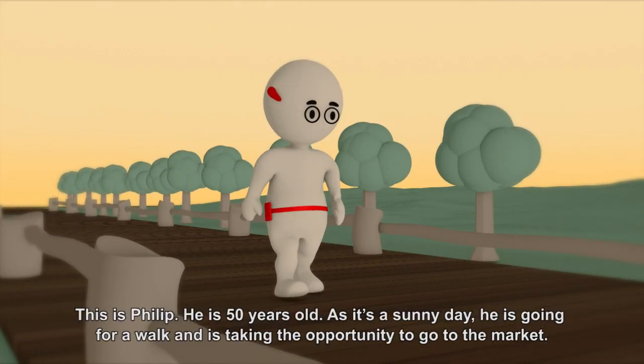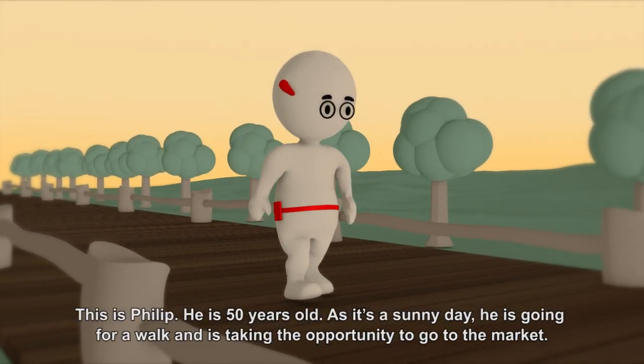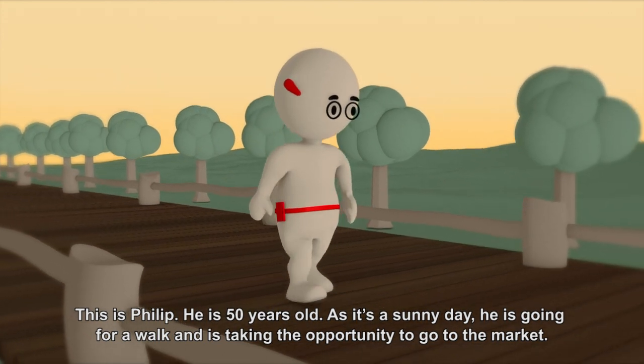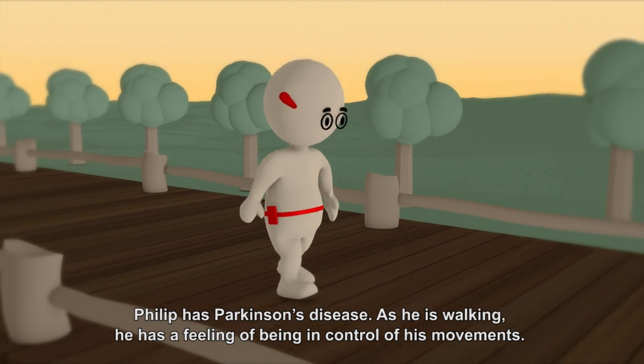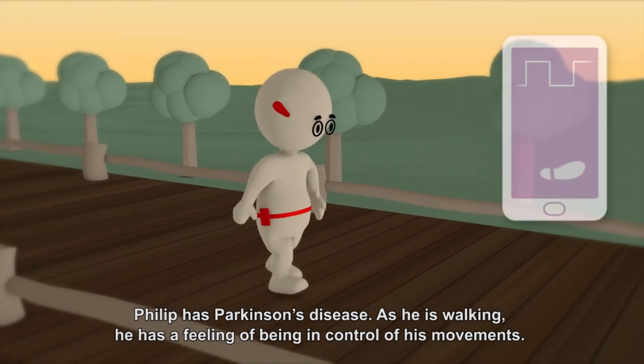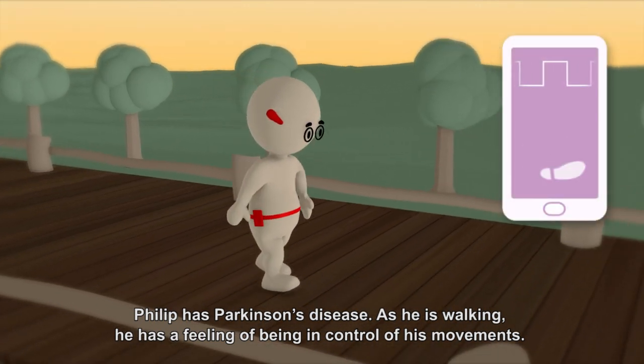This is Philip. He is 50 years old. As it's a sunny day, he is going for a walk and is taking the opportunity to go to the market. Philip has Parkinson's disease. As he is walking, he has a feeling of being in control of his movements.